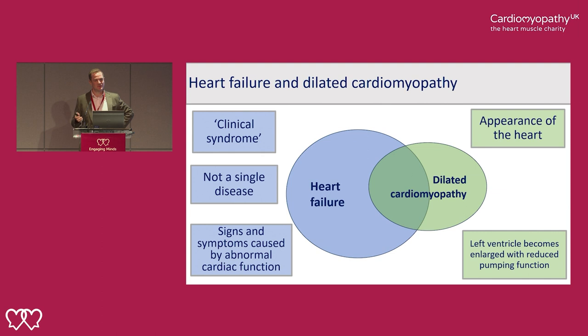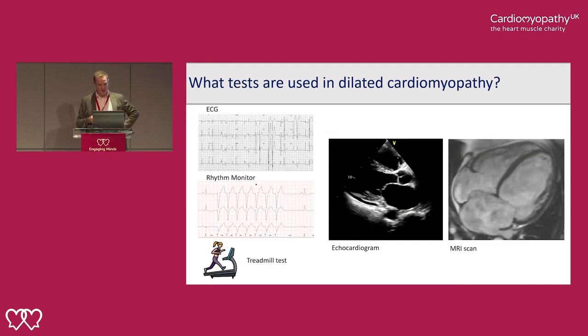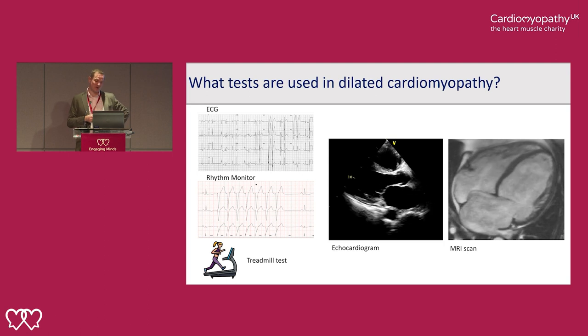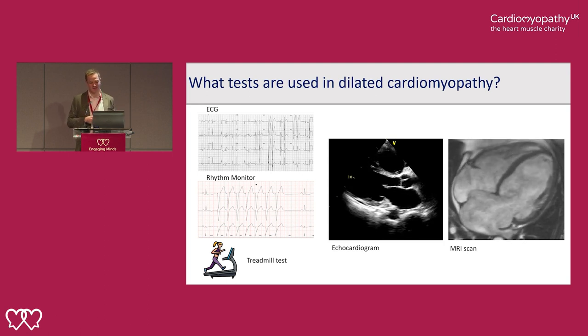Not everyone will have a collection of signs and symptoms because the heart is inefficient. The collection of signs and symptoms are typically shortness of breath, fluid retention, and fatigue. Many patients who we diagnose with dilated cardiomyopathy will not have these symptoms because either we've caught the disease early or they've responded very well to treatment.